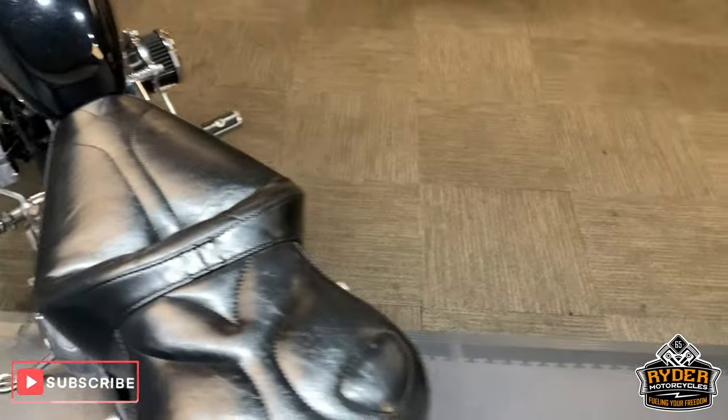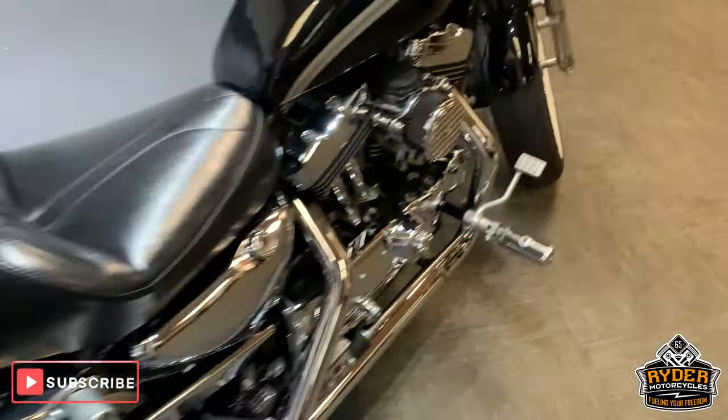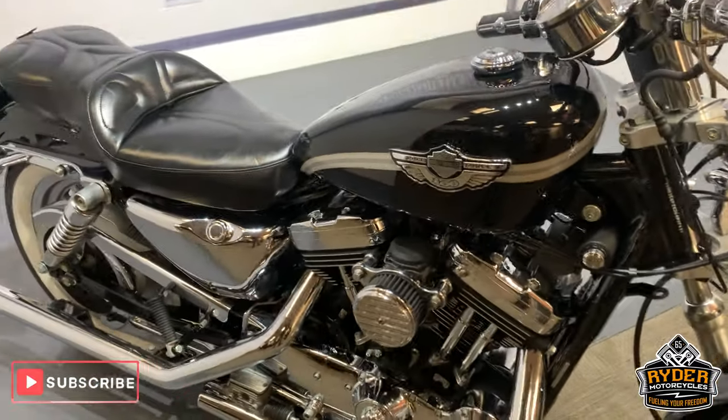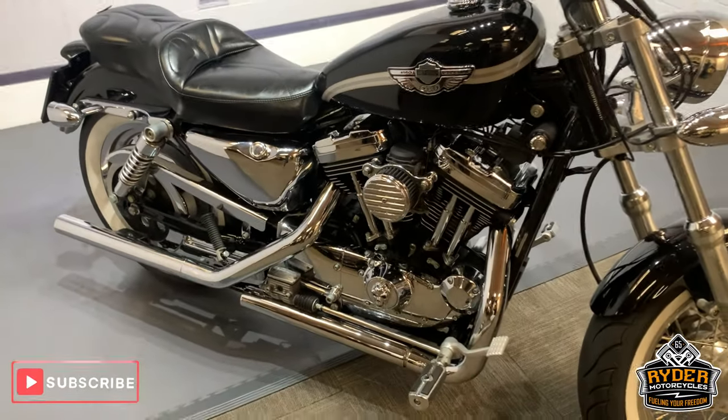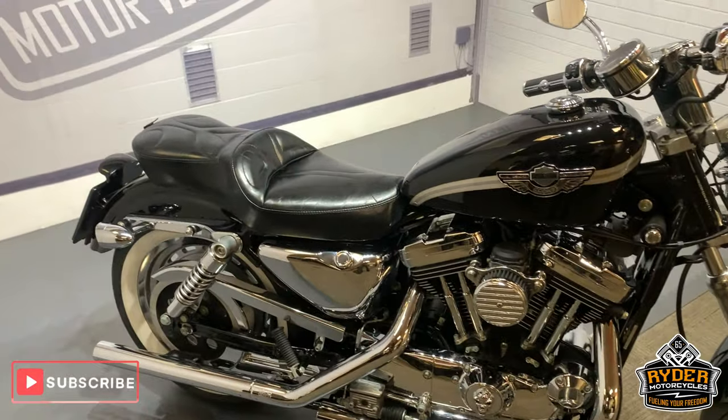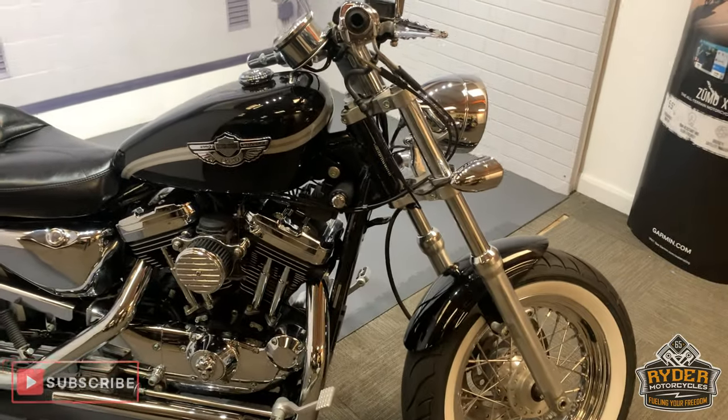If you would like to come view this bike, we are at Rider Motorcycles in Castle Road in Sittingbourne. Open from 9am to 5pm, Tuesday to Saturday. If you can't get down at all, please don't hesitate, give us a call and we will answer any questions about the bike. Alright, thanks ever so much.